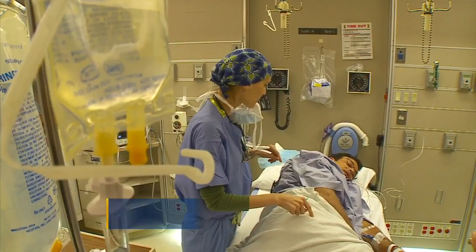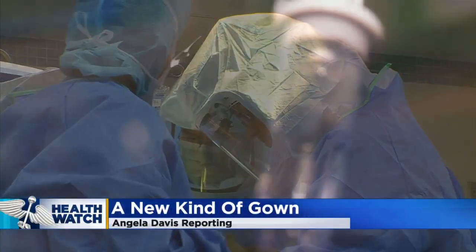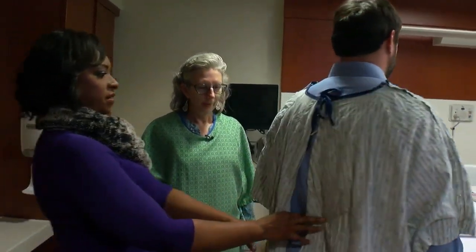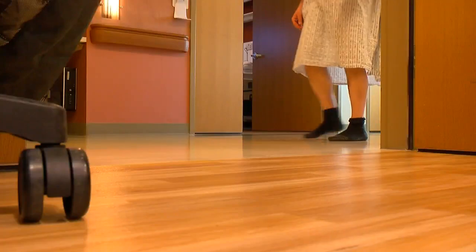Doctors and nurses need access to your body in order to treat whatever it is that has landed you in the hospital. That's why patients are usually required to wear gowns. This is the hospital gown many people are familiar with — and if you'll turn around, you know, is it a little breezy back there? It is. Brisk. Convenience comes at a cost. Over the years, patients have complained they feel exposed and uncomfortable, even embarrassed.